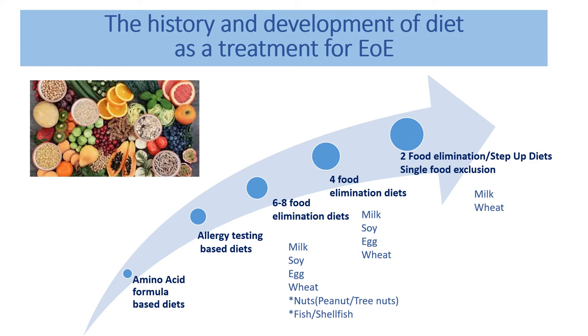We've extended that further still, finding that most patients could probably start off with just milk and wheat, or milk and wheat together, as the first step. If they don't respond to those two exclusions, we can escalate to more foods. The bulk of patients would likely be identified as milk- or wheat-responsive. So the diets have changed rapidly — from formula-based, to allergy-testing-guided, to extensive multi-food exclusion, to now just starting with milk and wheat.